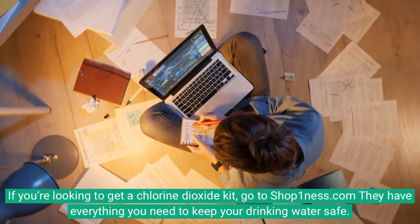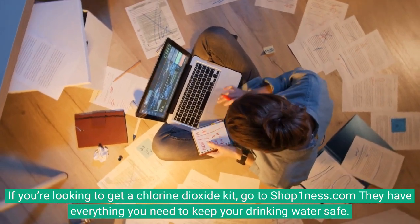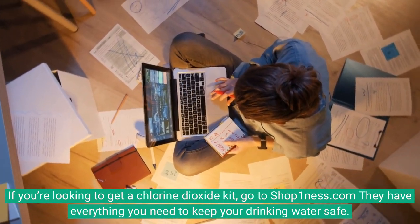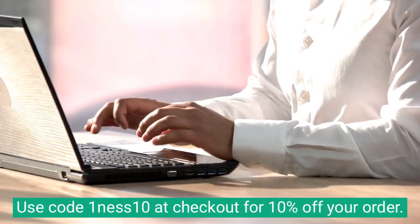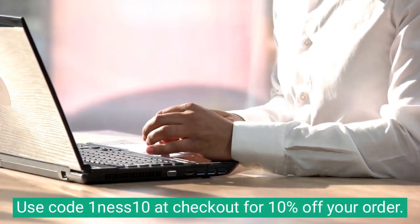If you're looking to get a chlorine dioxide kit, go to shoponeness.com. They have everything you need to keep your drinking water safe. Use code ONENESS10 at checkout for 10% off your order.